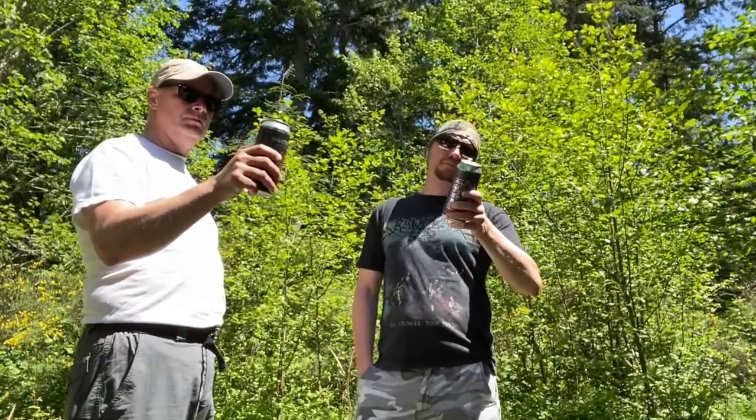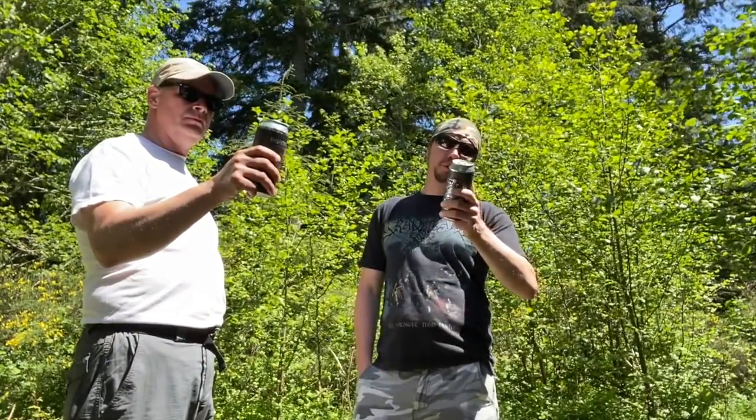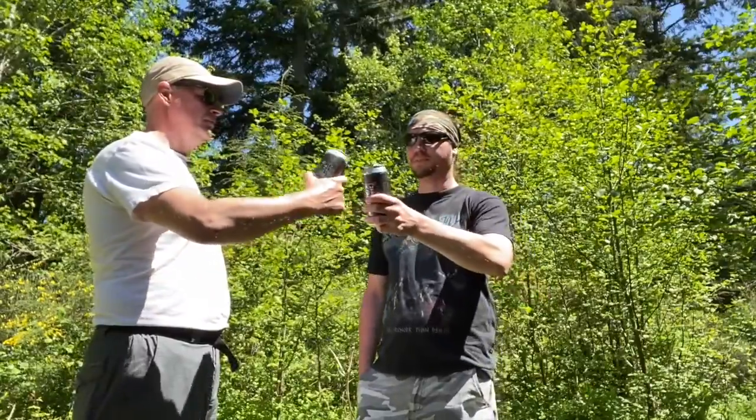I like it. Me too. It's best with something — better with food than just drinking a bunch of them. Awesome hop profile and flavor. Small Brewery of the Year, Oregon Beer Award. That's cool. Yeah, all right.